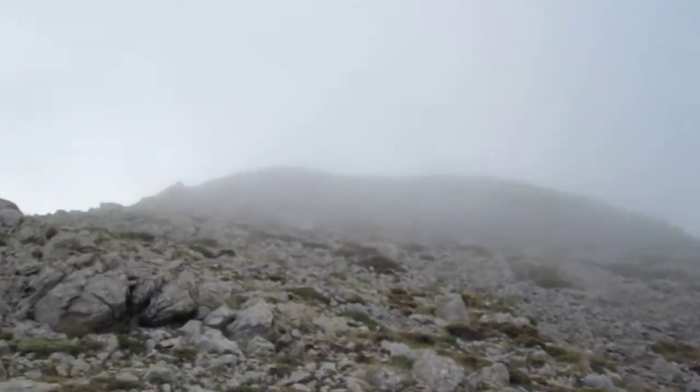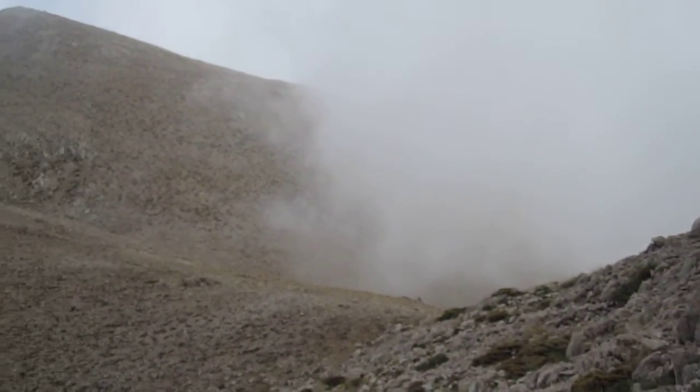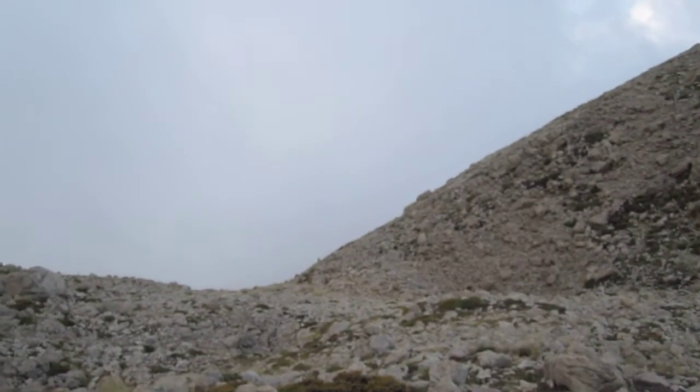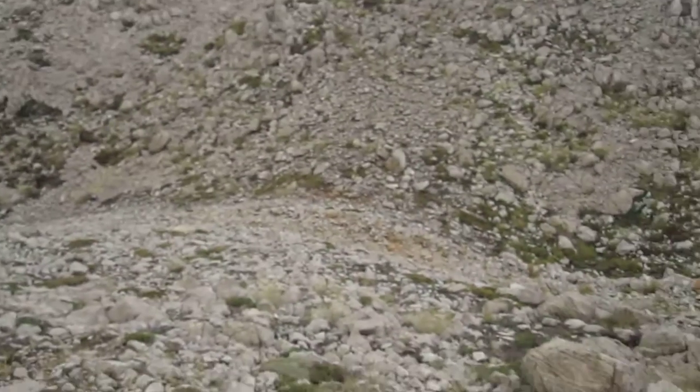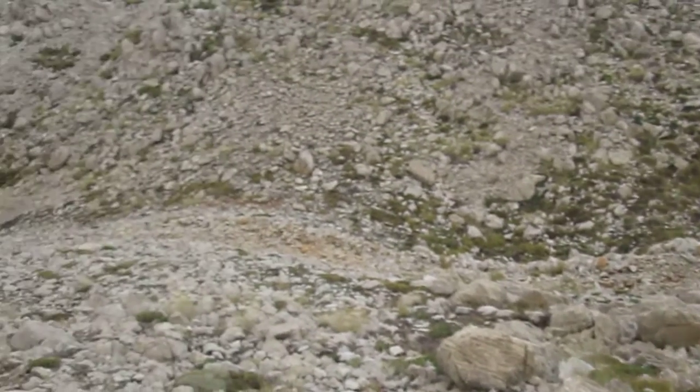And of course now the mist is coming in as well, rolling up from below. Can't see the top anymore — it's up there somewhere in the cloud. I've kind of skirted a bit off what I thought was the route looking at Google Maps, but it all seems OK. There seems to be a kind of a path down here.